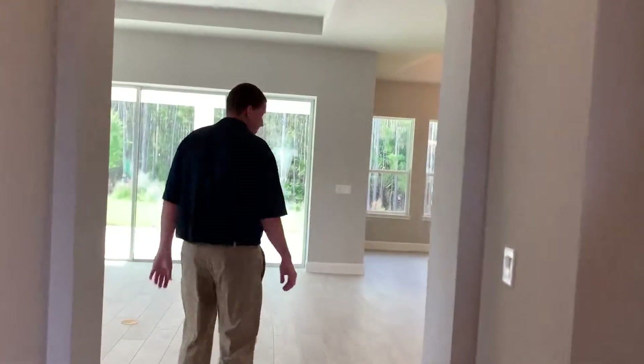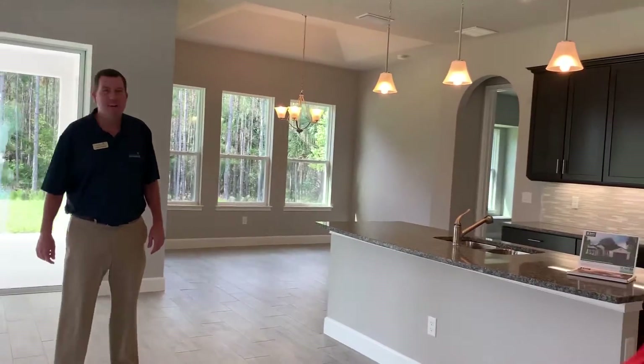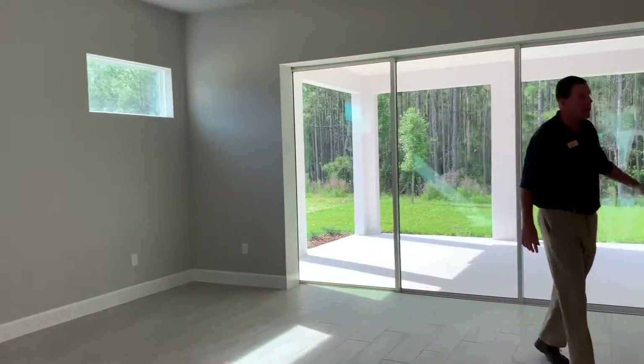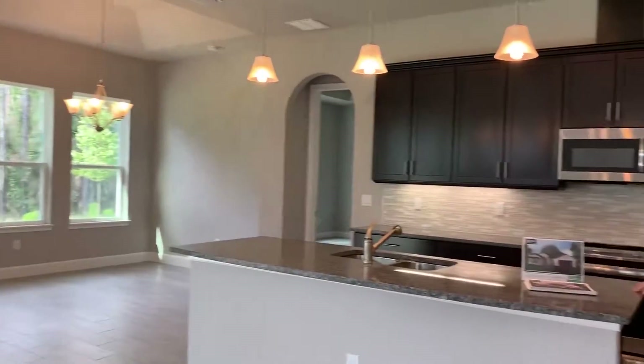What do you think Liz? It looks like we just have to move the furniture in. I'm telling you, come on right in. I'm going to throw in a special incentive for you right now with plantation shutters on these windows. Gathering room, kitchen, separate dining area, upgraded cabinets, countertops, and obviously the flooring.